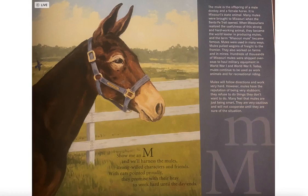The mule is the offspring of a male donkey and a female horse. It is Missouri's state animal. Many mules were brought to Missouri when the Santa Fe Trail opened. When Missourians realized the usefulness of this strong, hard-working animal, they became the world leader in producing mules, and the term 'Missouri mule' became famous.